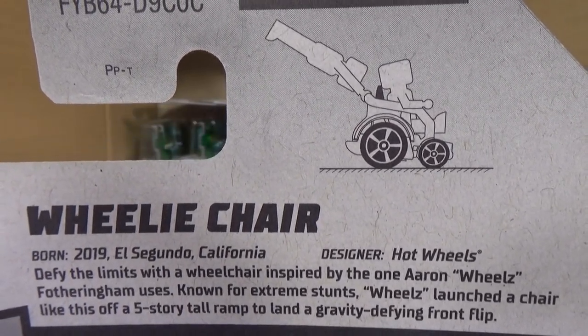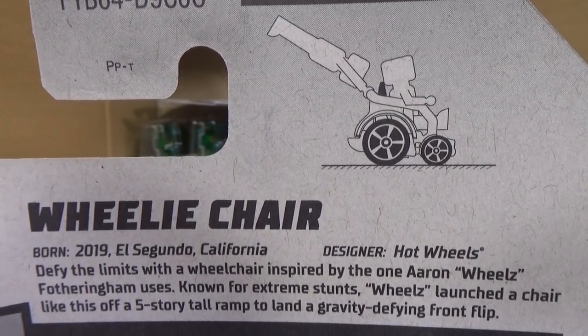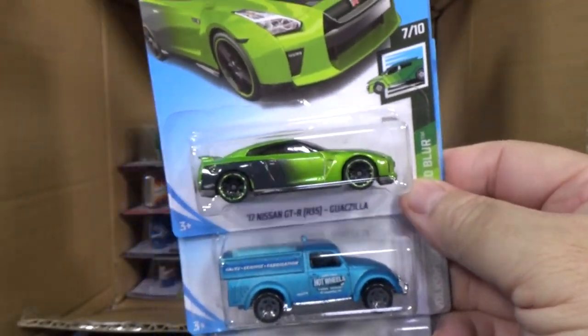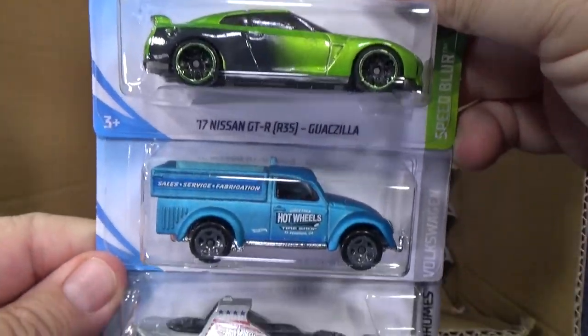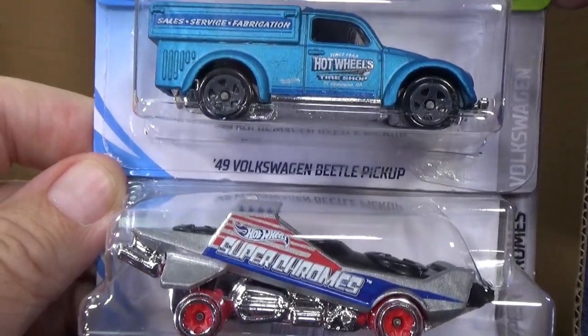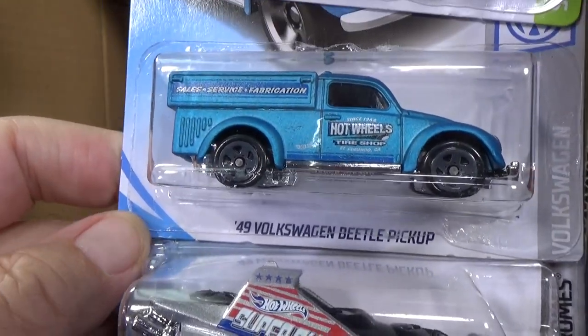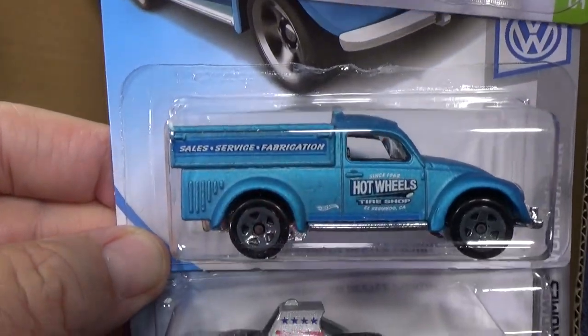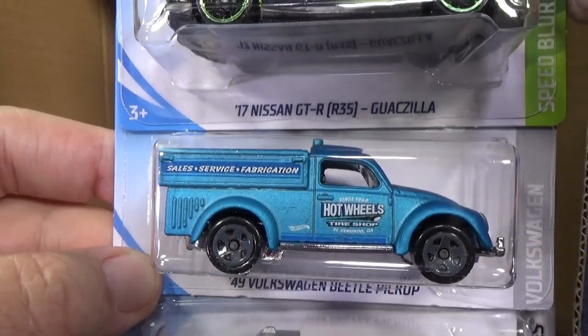Looks like you can have one man sitting and another going for a ride. If you want to suggest this for track time you can, though it'll probably be a while before I get to this case. The 49 Volkswagen Beetle pickup — that was brand new last month. It is new for 2019, but it appeared first in the last case assortment.